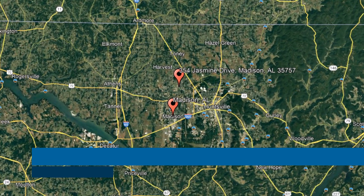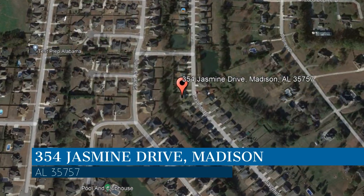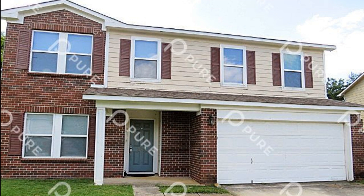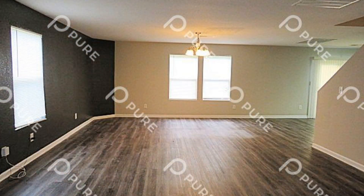Check out this available property. This property is located at the address on your screen, and this video is brought to you by AHI Properties, a leader in Madison property management. This house in Madison, Alabama features 2,198 square feet of space.